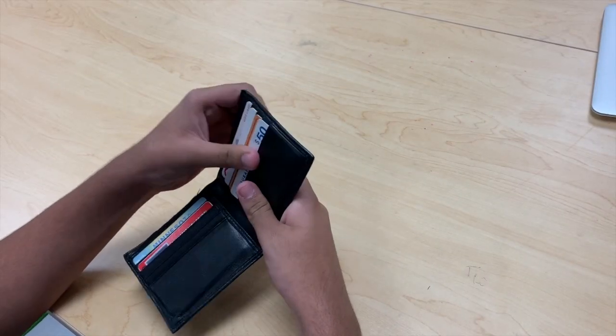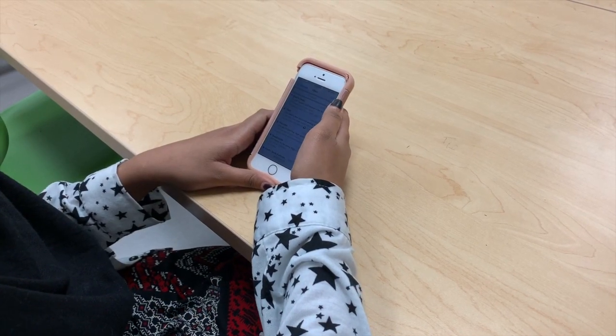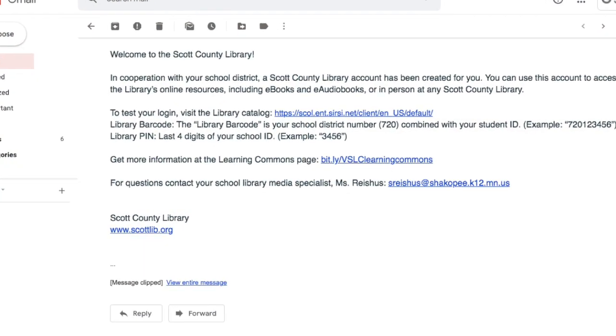You won't get a physical library card that you can lose or forget. Your virtual student library card number will simply be our district ID number 720 followed by your student ID number. The default for your PIN number will be the last four digits of your library card number. Be on the lookout for a confirmation email from Scott County Library that confirms your account has been activated.